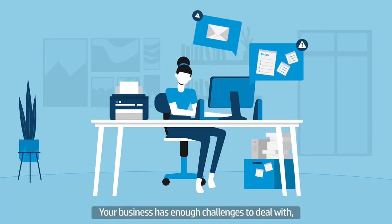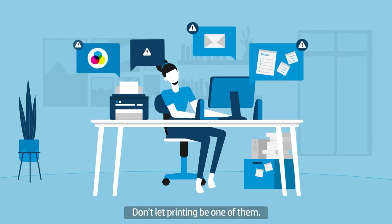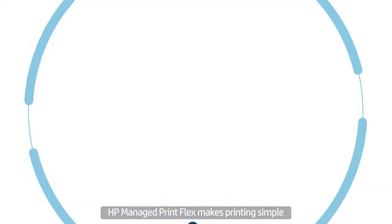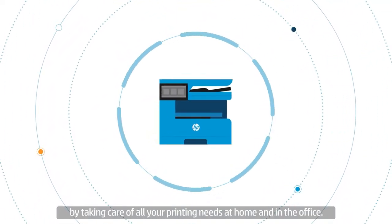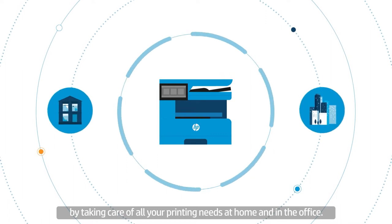Your business has enough challenges to deal with. Don't let printing be one of them. HP Managed Print Flex makes printing simple by taking care of all your printing needs at home and in the office.